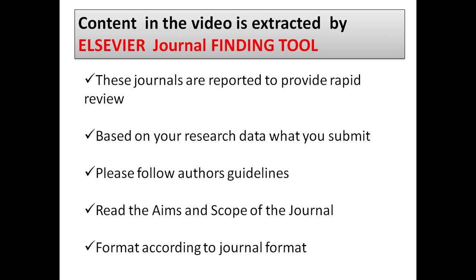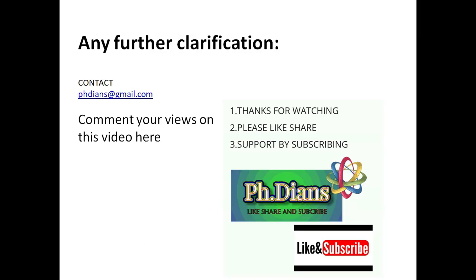Before moving on to the journal list, let me remind you that the content in this video is extracted by the Elsevier journal-finding tool. In order to get your review process faster, you need to follow these five guidelines: journals are reported to provide rapid review based on your research data, you need to follow the author's guidelines, and read the aims and scope of the journal before submitting. Please format according to the journal's needs. For further clarification, you can contact us at phdms@gmail.com.